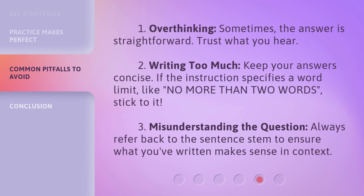1. Overthinking. Sometimes the answer is straightforward — trust what you hear. 2. Writing Too Much. Keep your answers concise. If the instruction specifies a word limit, like 'no more than two words,' stick to it. 3. Misunderstanding the question. Always refer back to the sentence stem to ensure what you've written makes sense in context.